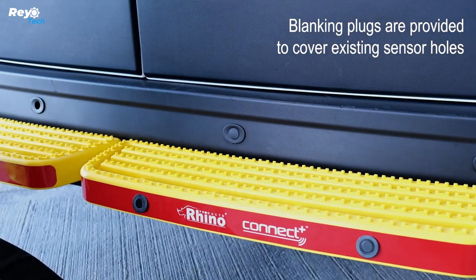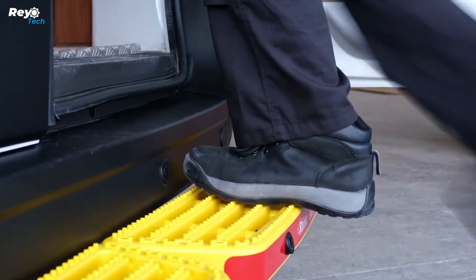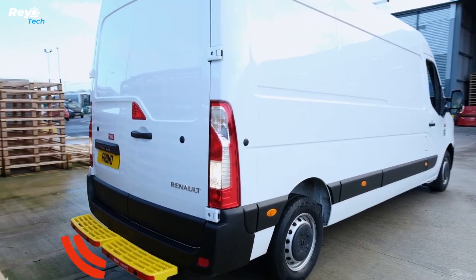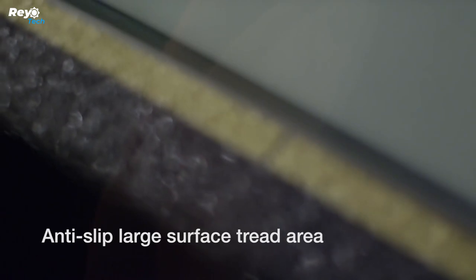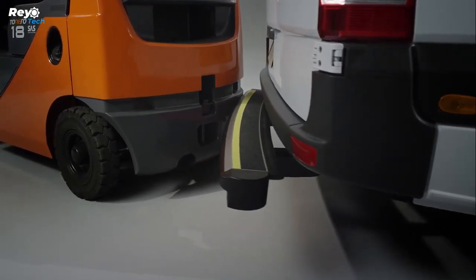Even a minor scratch can ruin your mood and disturb your plans. The designers of these protective measures provide a solution that will not only safeguard the vehicle but also help you park more properly, because they can be outfitted with parking sensors if necessary.